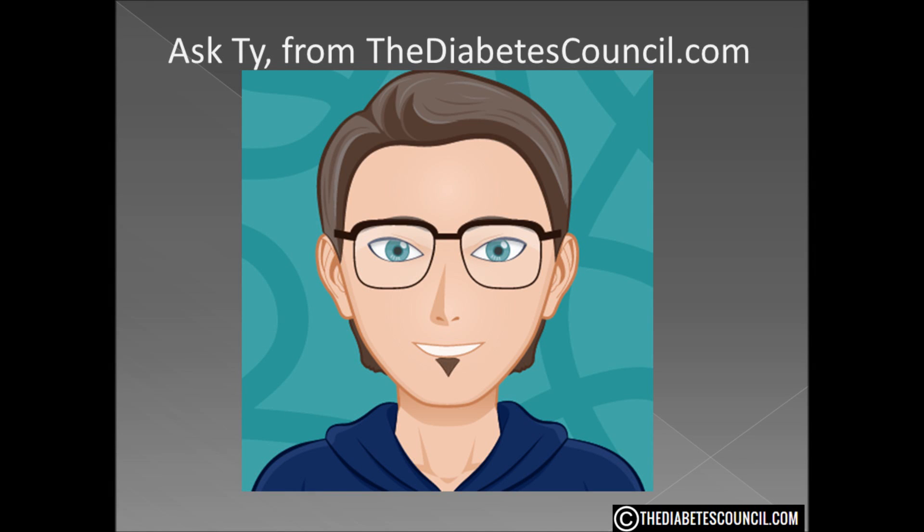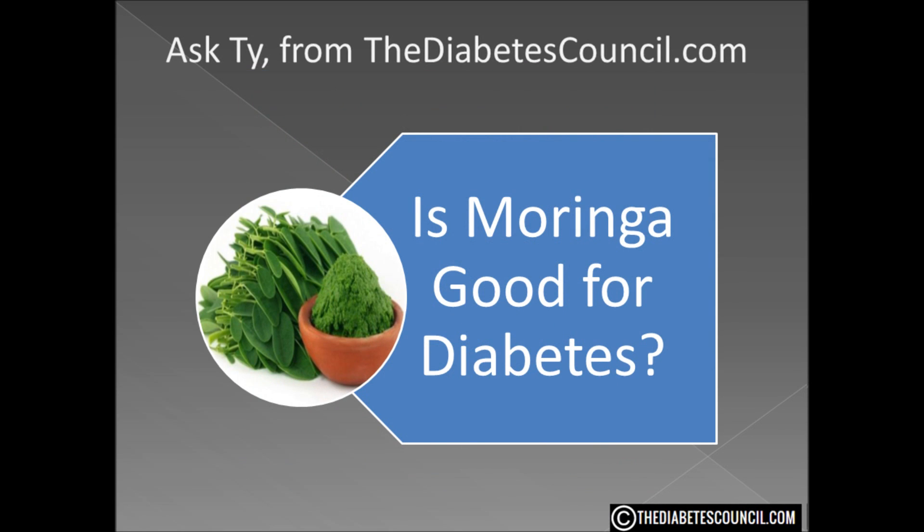Hello, I am Ty Mason of TheDiabetesCouncil.com, a researcher, writer, and I have type 2 diabetes. Today I am going to answer the question: is moringa good for diabetes?